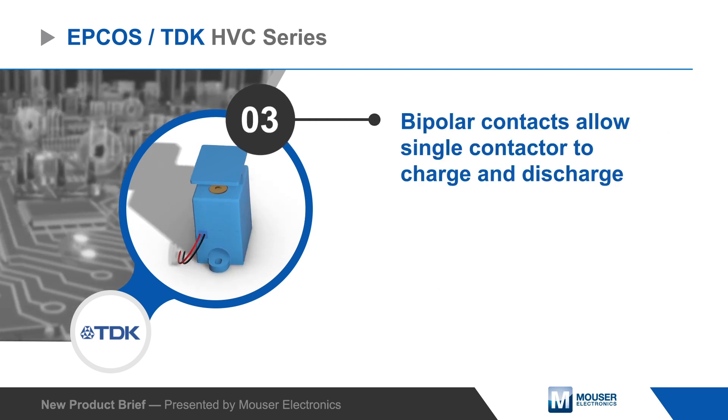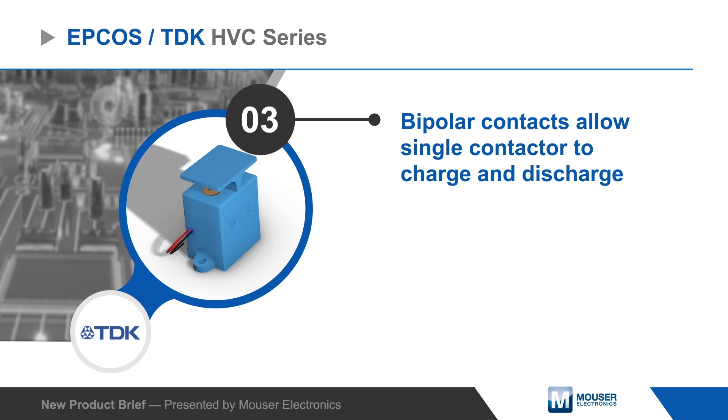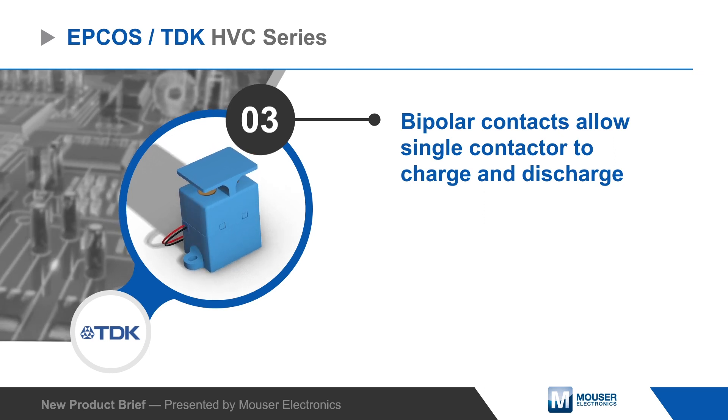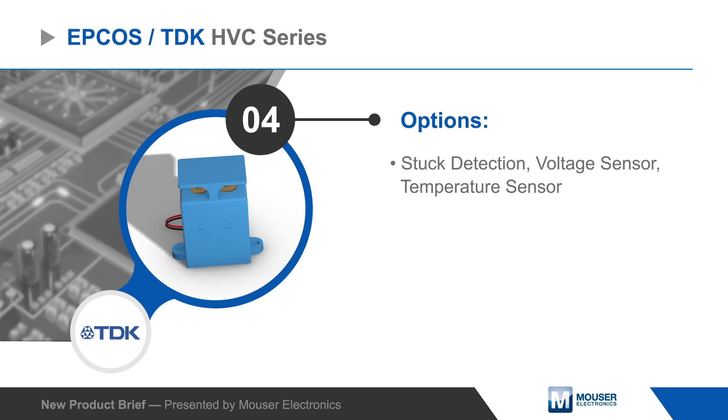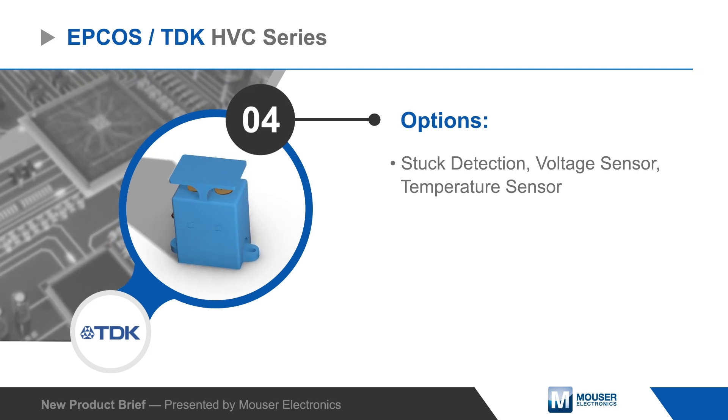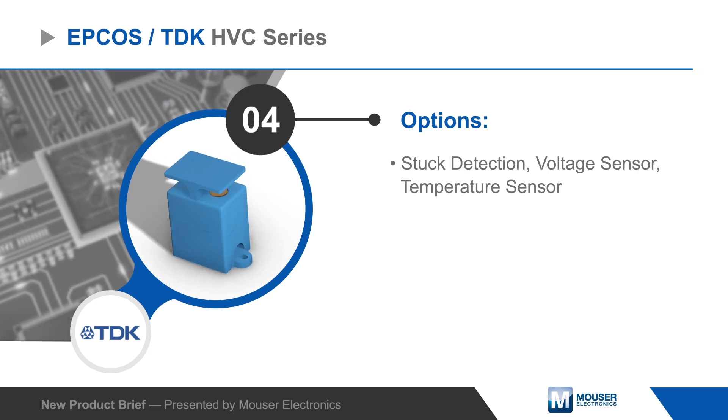The contactors are bipolar, which simplifies installation and allows a single contactor to be used for charging and discharging batteries. Stuck detection, voltage sensing, and temperature sensing are all available as options for increased feedback and control of the application.